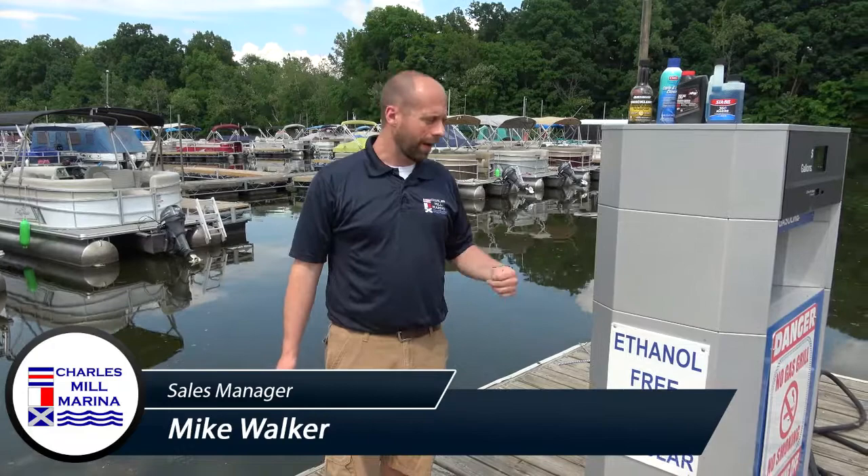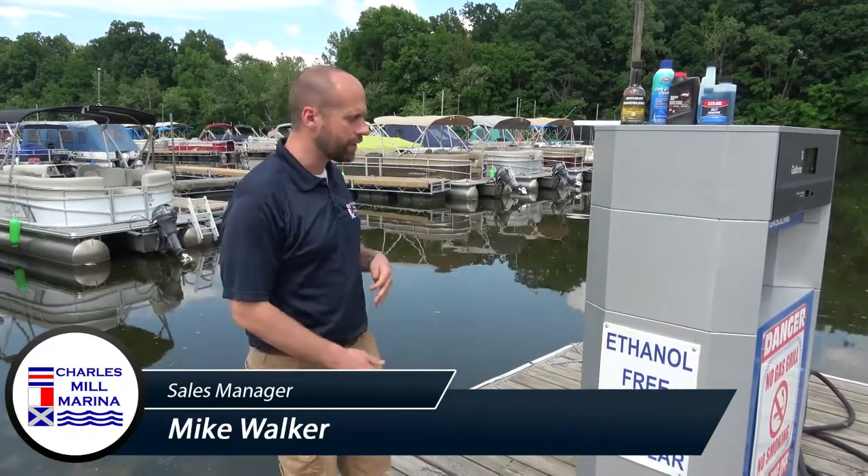Hey guys, Mike at the Charles Mill Marina. I'm out here with you at my gas pump today and I want to talk about one of the most essential parts of boating — fuel. You may not think of it as something that's essential, but fuel does cause about 40% of the issues that go on with outboard motors. So I want to talk to you about why to buy our fuel and what to do if you're having a fuel issue.